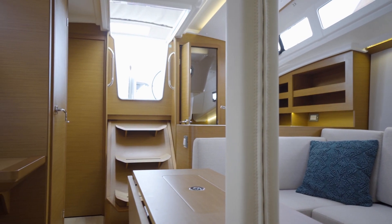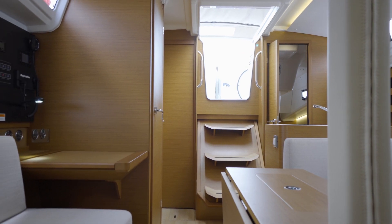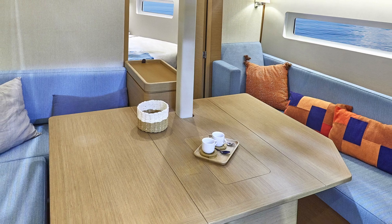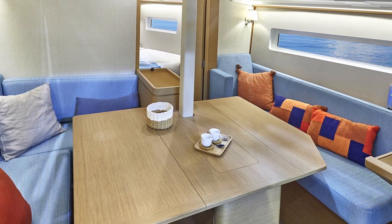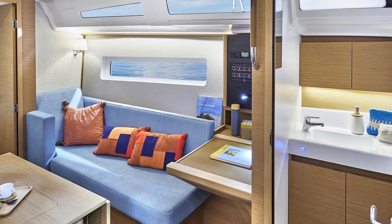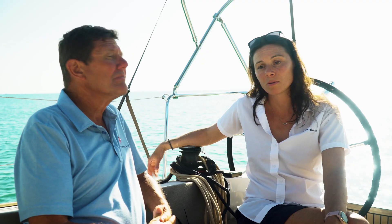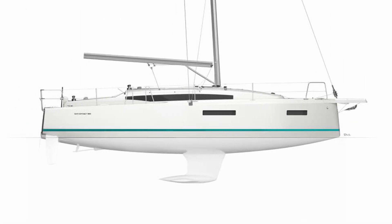Let's talk about the wood choices — this happens to be antique teak, but you can also get it in gray cedar for a lighter feel. You can have fabric on the bulkheads forward or not, if you prefer a more traditional look, and there are lots of choices for fabric too. So you can really tailor the boat to your needs, from the rig to the interior. On the keel, you can have a deep draft, a shoal draft, or a lifting keel on this boat as well.